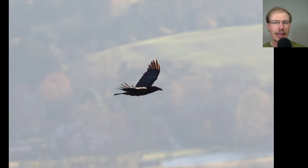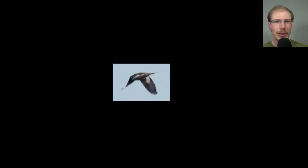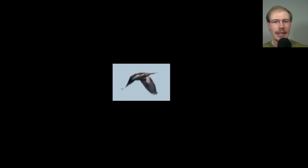One thing I like about Hawk Mountain is that a lot of times the birds are down below you, so you get a photo with a nice background rather than everything against the sky. Here we have a look at the top side of a turkey vulture, and you can see that nice red head.